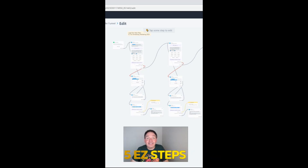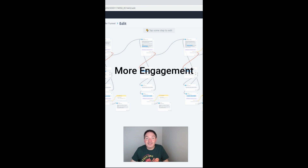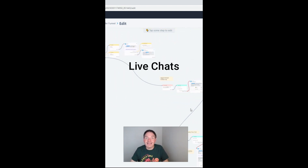Five easy steps is all it takes to update a messenger funnel like this one that uses automations to get more engagement, set up appointments for you, and create live chats.